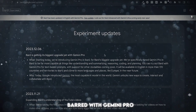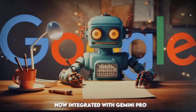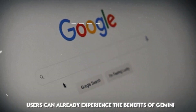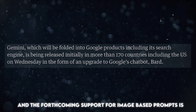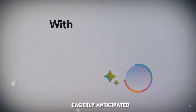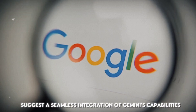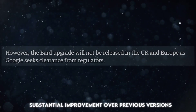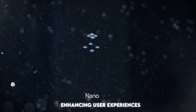Bard with Gemini Pro — initial impressions. Bard, now integrated with Gemini Pro, presents a significant upgrade in its capabilities. Users can already experience the benefits of Gemini Pro in text-based prompts, and the forthcoming support for image-based prompts is eagerly anticipated. The increased response lengths in Bard suggest a seamless integration of Gemini's capabilities, showcasing a substantial improvement over previous versions and reinforcing Google's commitment to enhancing user experiences.